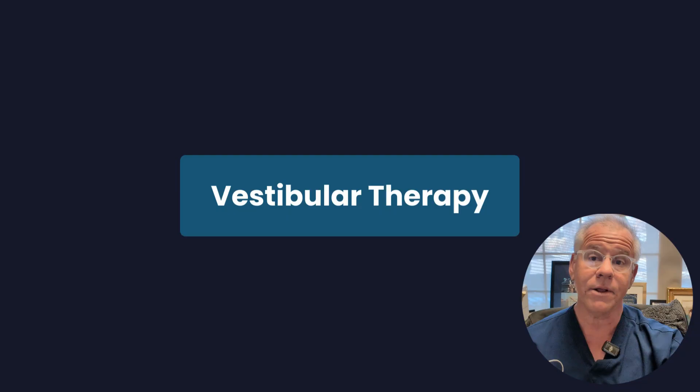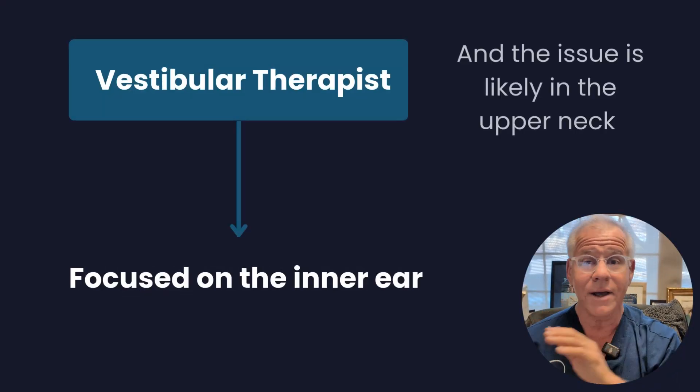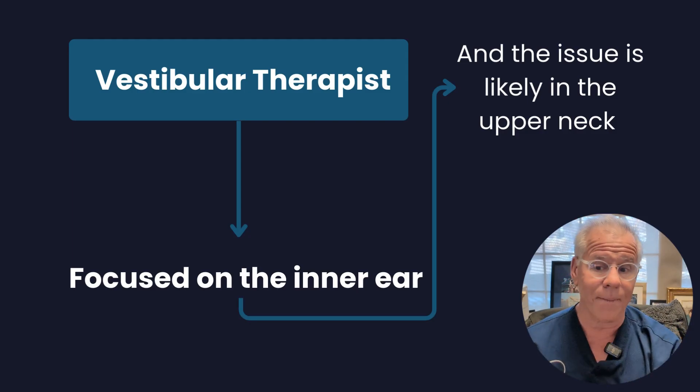You can also consider vestibular therapy as well. Vestibular therapy is where you would go see a vestibular therapist who might help with some of these things. Just realize that those folks are a little bit more focused on the inner ear, and your issue is likely in the upper neck.